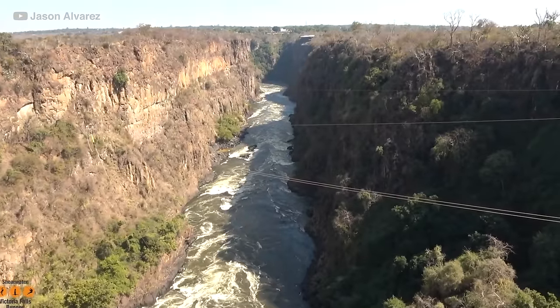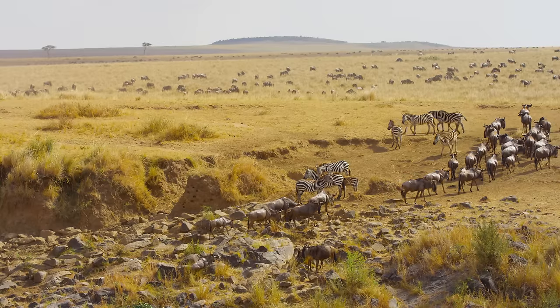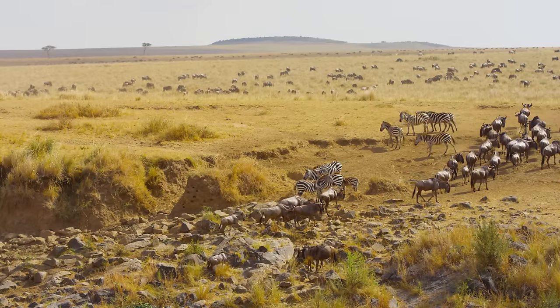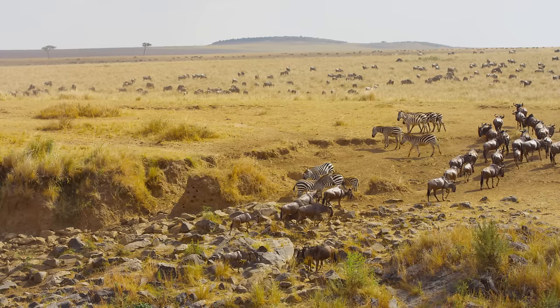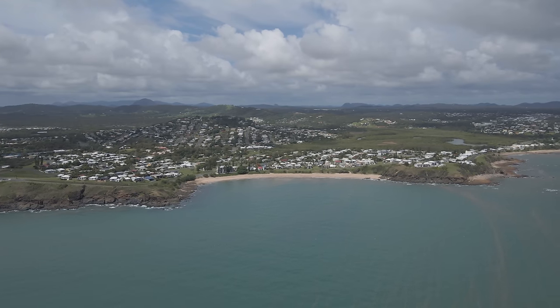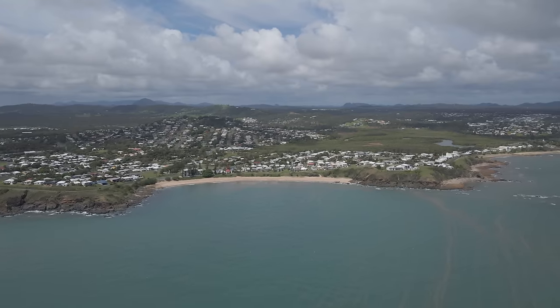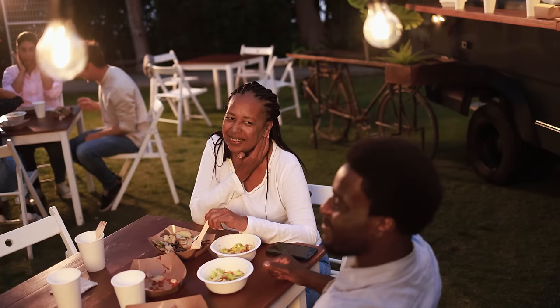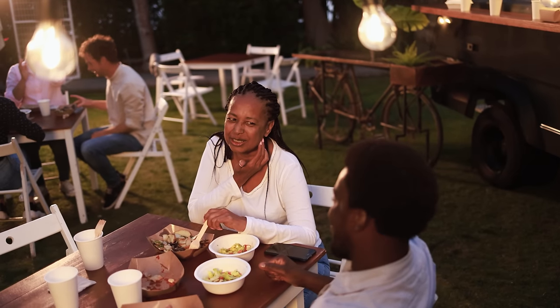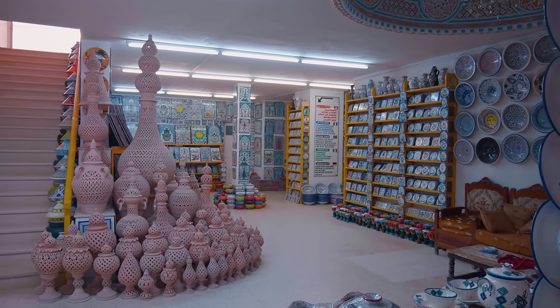Visitors can also take helicopter tours and safaris to see elephants, giraffes, and hippos up close. The nearby towns of Livingstone in Zambia and Victoria Falls in Zimbabwe offer a range of accommodations and restaurants. Visitors can enjoy the local cuisine, which is a blend of African and European flavors, and shop for traditional crafts and souvenirs.